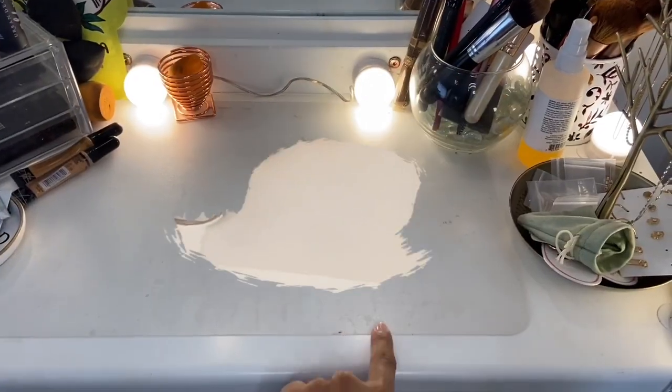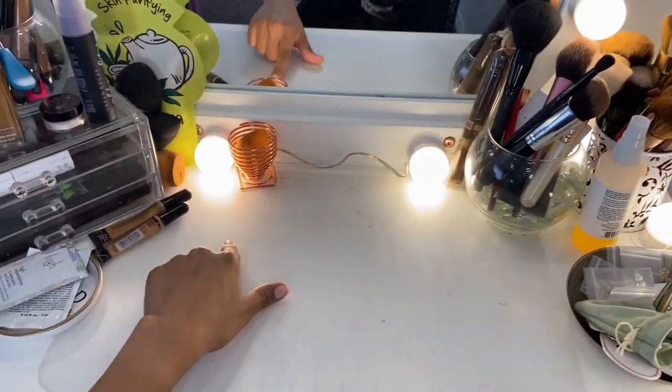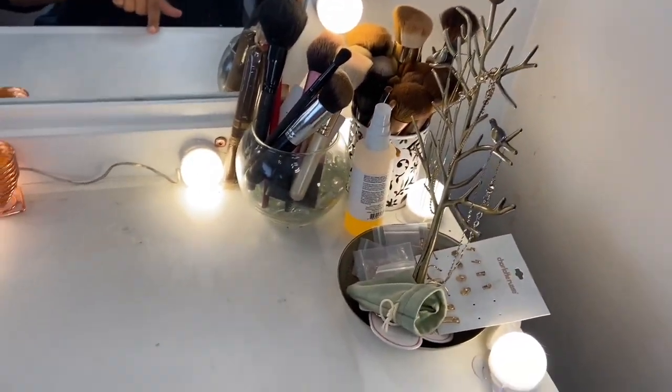It's a little bit stained because of makeup, but I mean it's clean and you know, it happens. And this is a white vanity, so.